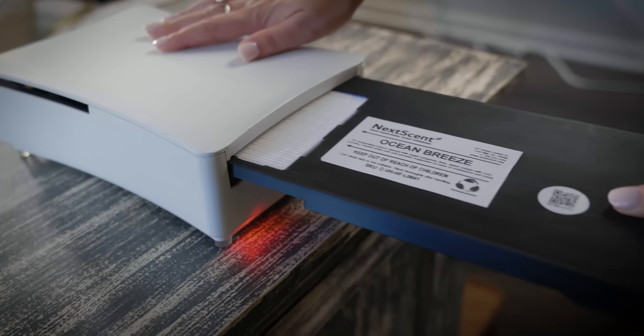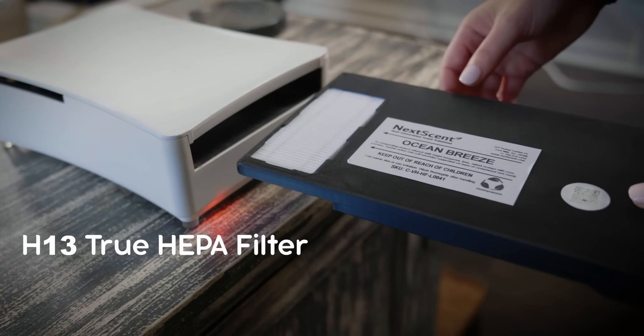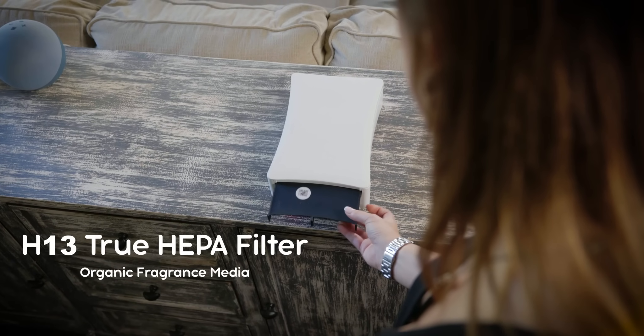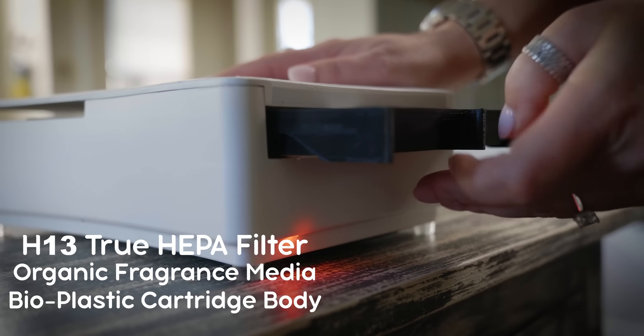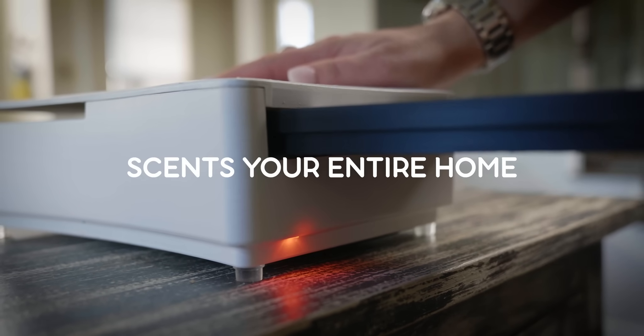The Ventus cartridge incorporates a true H13 HEPA filter with our proprietary organic cellulose substrate infused with fragrance. The cartridge body is made from bioplastic, so the entire cartridge is biodegradable.